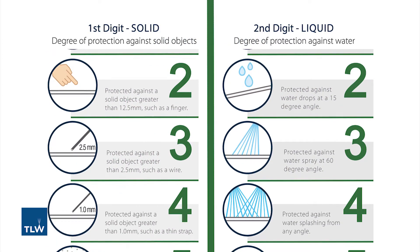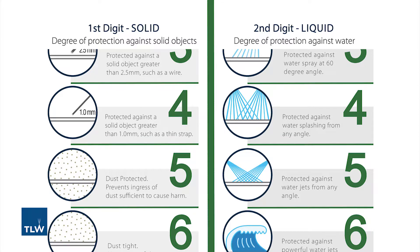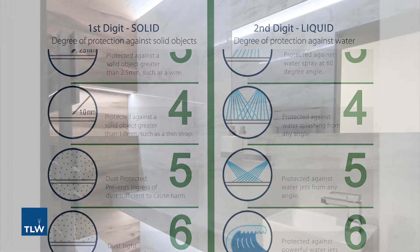For example, if a product is IP44 rated, this indicates that it is protected against solid objects greater than 1mm and water sprayed from all directions.